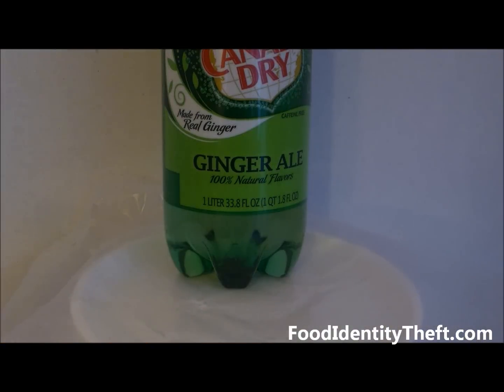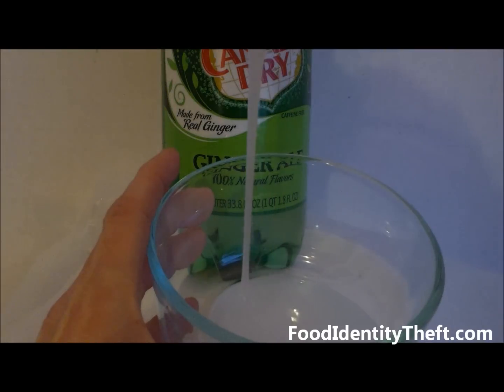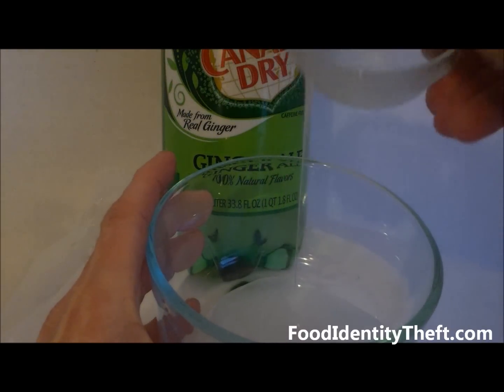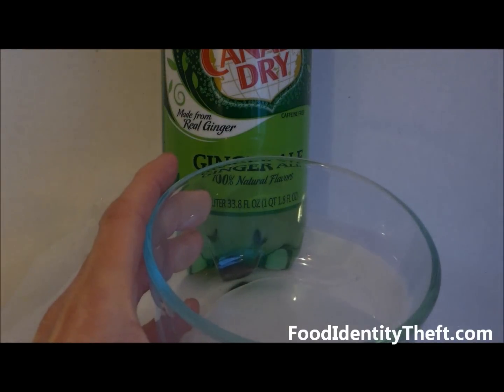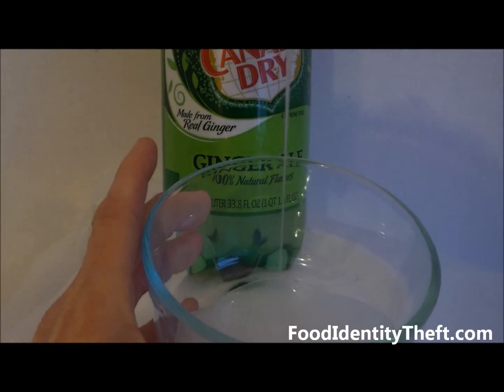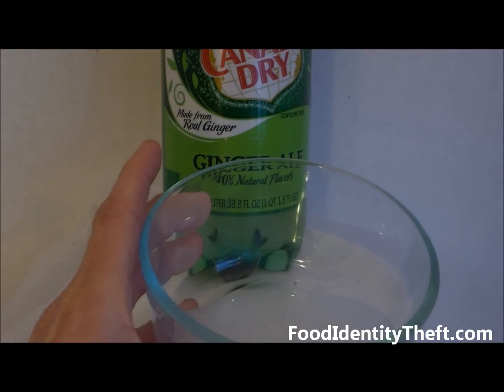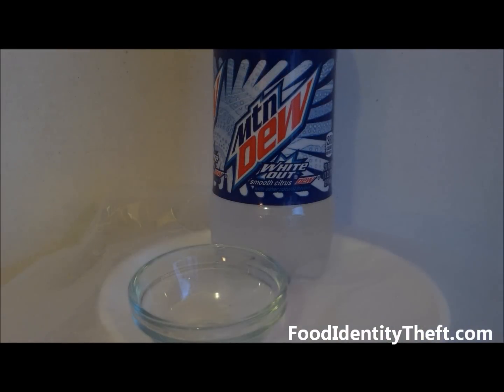Here are a few more sodas containing high fructose corn syrup that I've measured out. This 1-liter Canada Dry Ginger Ale claims it has 4 servings, and that would be almost 15 teaspoons of high fructose corn syrup — and yes, this is really high fructose corn syrup I'm measuring out here. This Mountain Dew Whiteout has 76 grams of sugars in the bottle, which is high fructose corn syrup, not sugar.